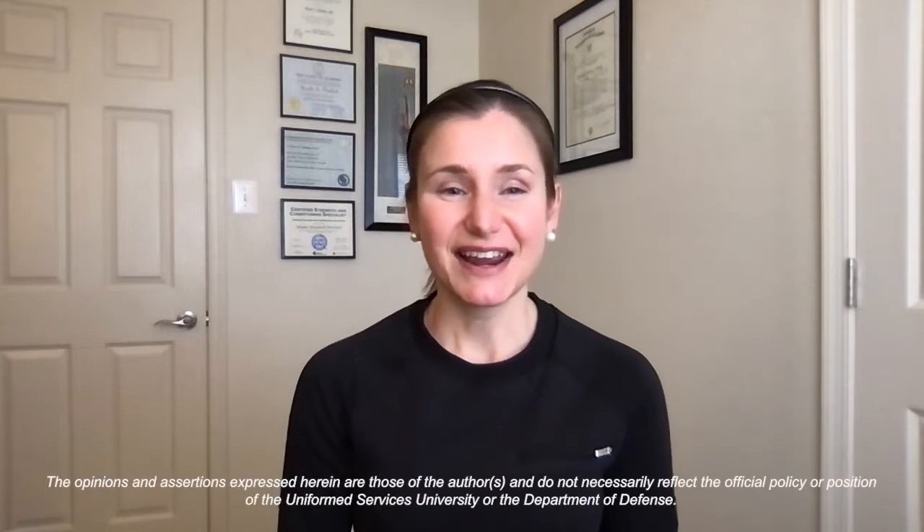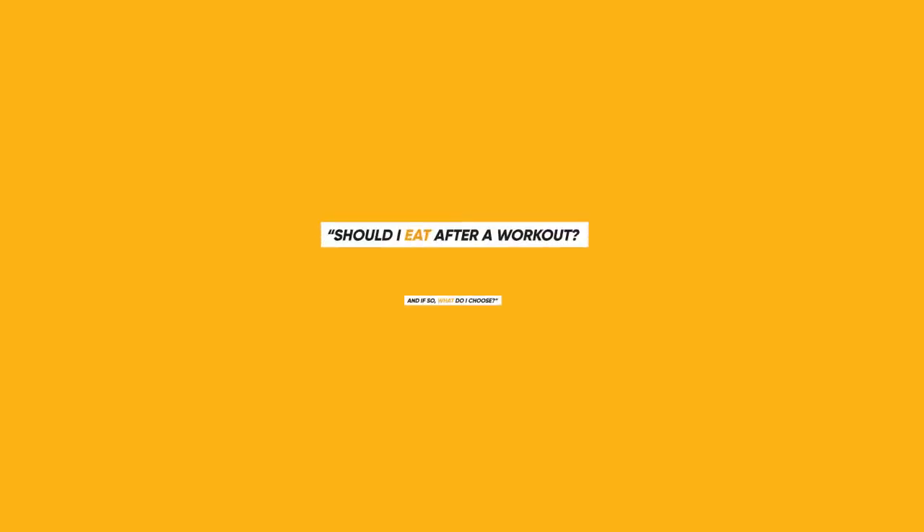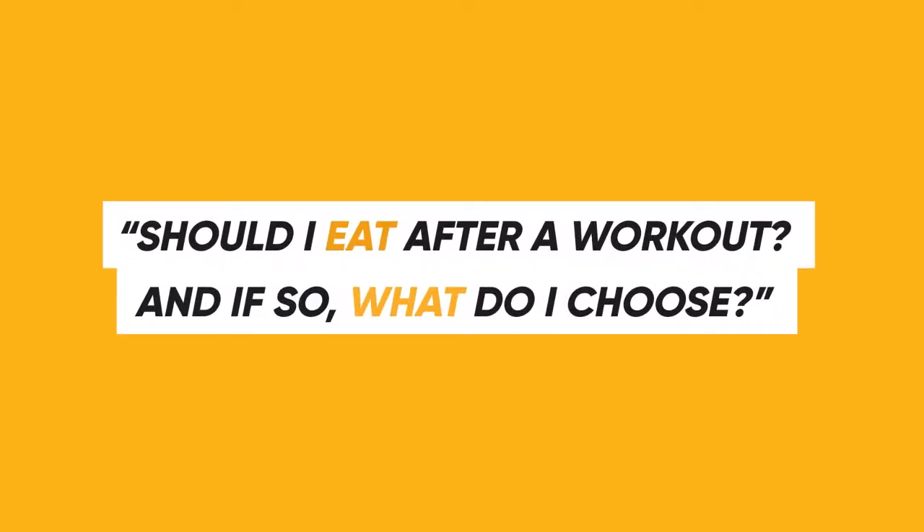Hi, my name is Brooks Ford and I'm a performance dietitian with HPRC. Today I want to answer a question about fueling after exercise, which is, should I eat after a workout and if so, what do I choose?